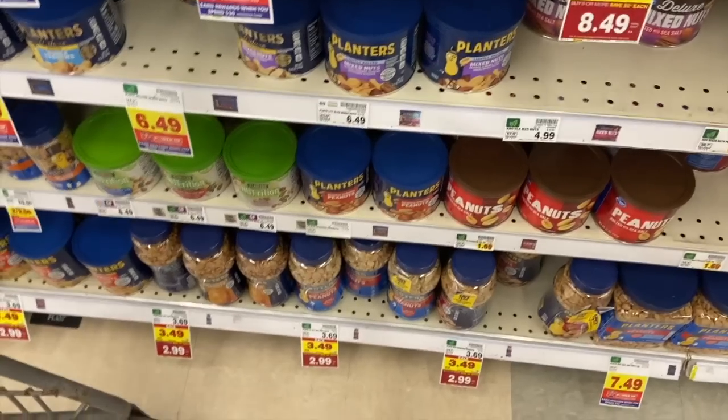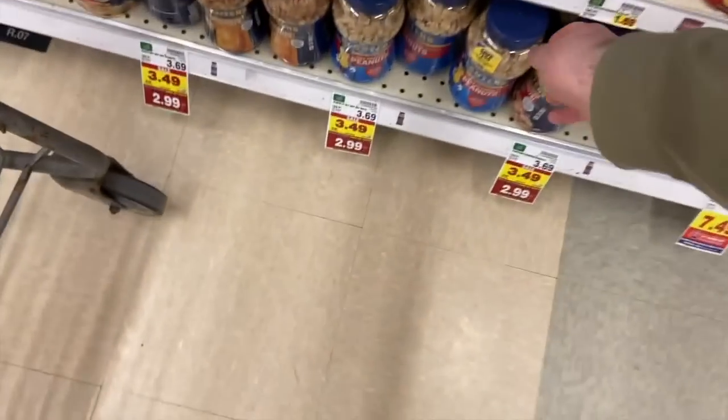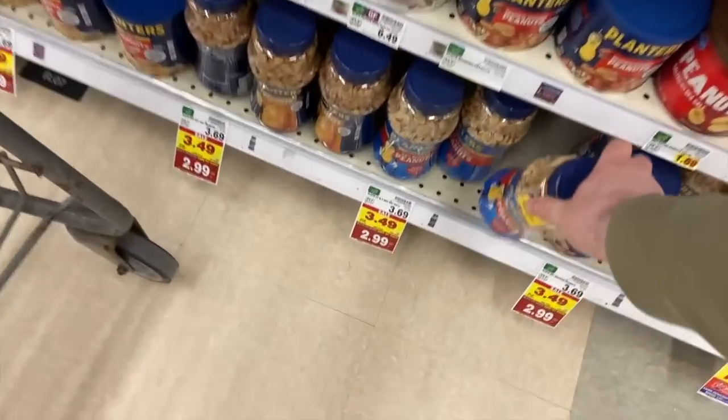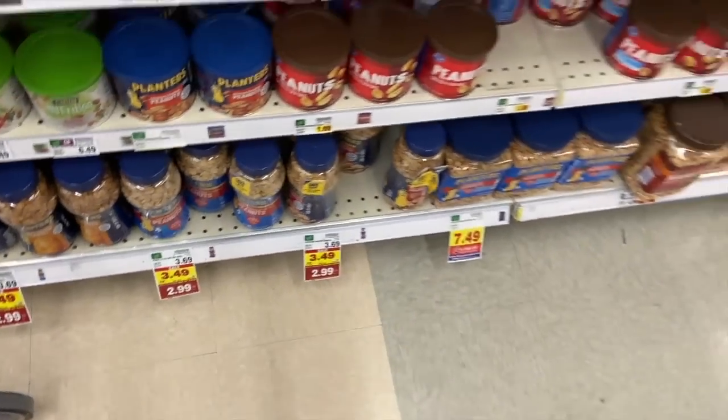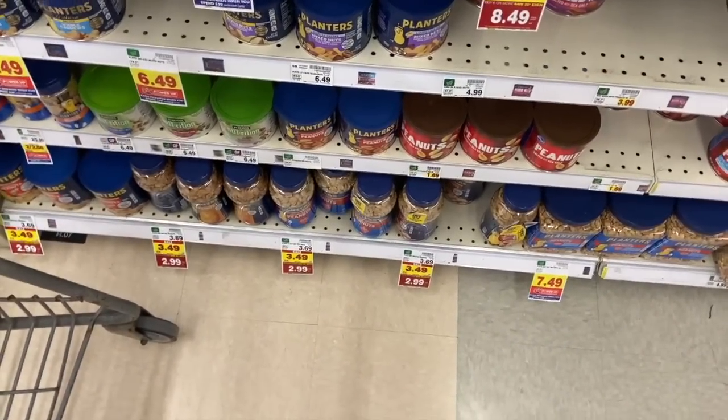A little bonus deal: keep your eyes peeled if you want Planters Peanuts. They're on Mega for $2.99 and they have Peely coupons attached for a dollar off two, so it would make them $2.49 each if you're wanting some of those. The Kroger ones are cheaper, but just thought I'd mention the Planters option.